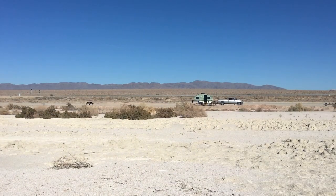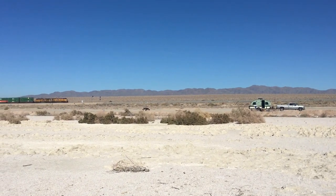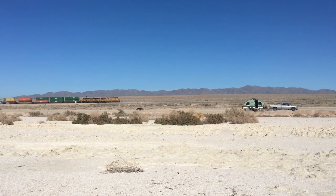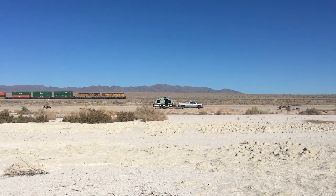So why did we like this somewhat desolate place? Peaceful and quiet — well, except for the trains constantly going by. But trains don't bother us. In fact, they kind of fascinate me. My nephew is a train engineer.